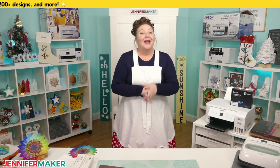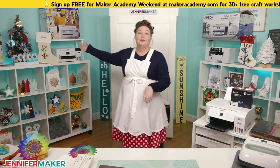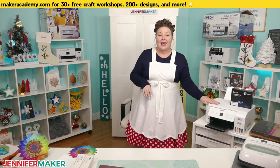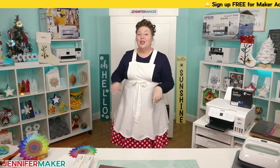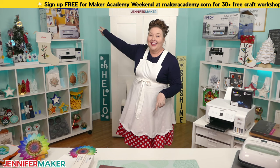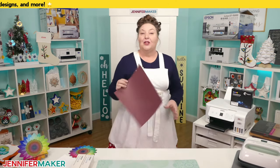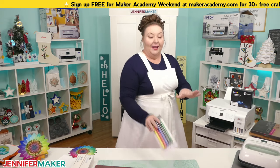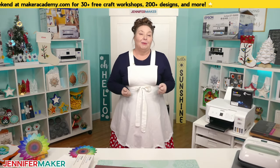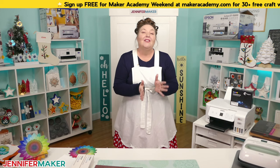I have several sublimation printers out today: my Sawgrass right here, the Epson SureColor F-170, an Epson EcoTank — the smaller one most people have — and a 1500 up here. There's also the new Brother Sublimation Printer that I haven't even unboxed yet. I also have infusible ink transfer sheets, infusible ink pens — which you don't even need a Cricut for, you can do these freehand — and the sublimation paint.